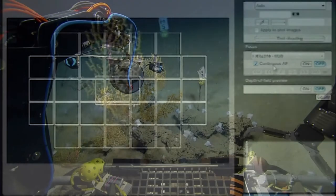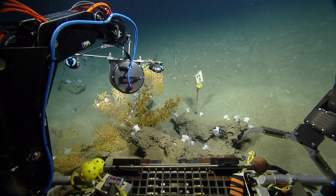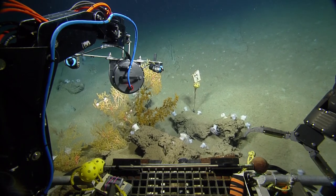So the yellow is zoanthids. So we're done with that? Yeah, we're done. Do you want to look for ten? Okay.